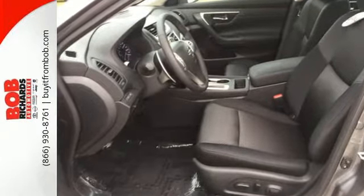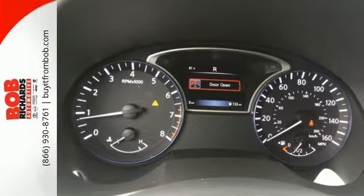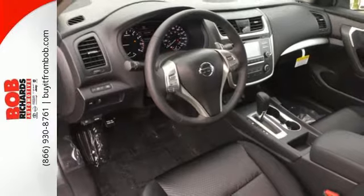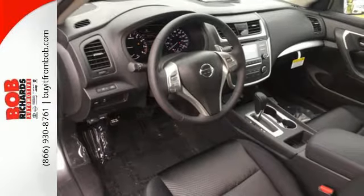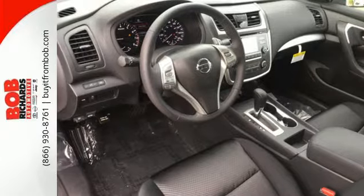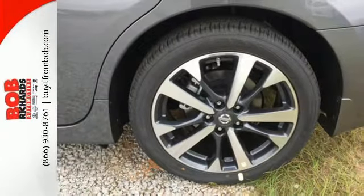This stunning exterior design will also get your heart pumping. Inside the comfortable cabin, you'll appreciate the conveniences of split folding down rear seat backs, Bluetooth and steering wheel audio controls. You'll also enjoy refined handling courtesy of active understeer control and vehicle dynamic control.